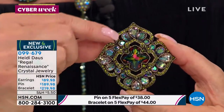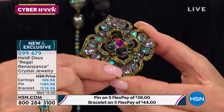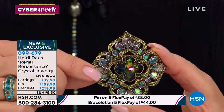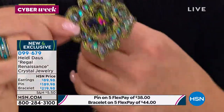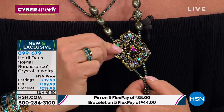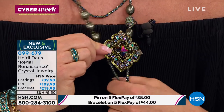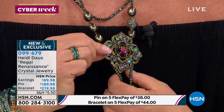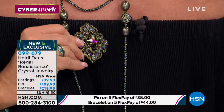You cannot pick a color that this does not go with. Look at all those magnificent crystals — this is all Swarovski. Very, very special. And look at it paired with the necklace we just showed — we call that one Ease and Elegance. Look at how beautiful that is together.